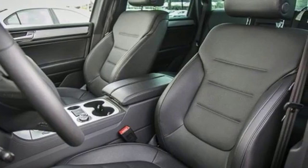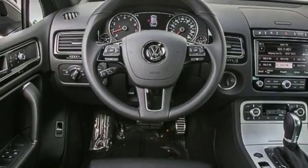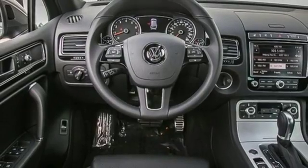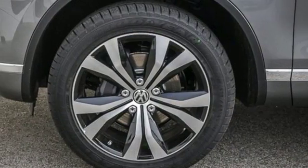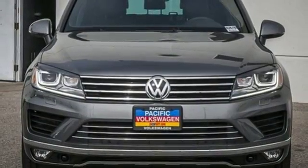Xenon headlights illuminate the way. Four-motion all-wheel drive and an 8-speed automatic transmission with Tiptronic get you there. Adaptive airbags and an intelligent crash response system are there to support you. It's all that you desire from German craftsmanship.